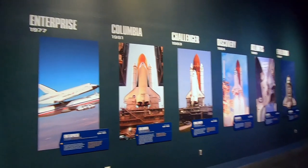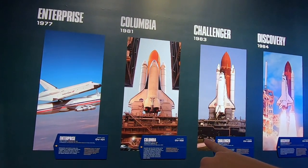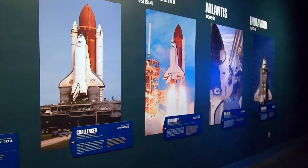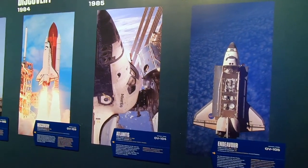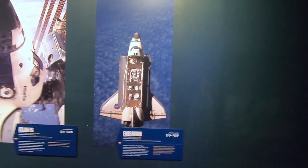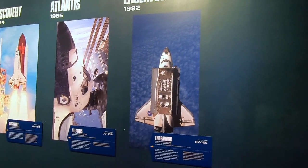On the wall they have all the different shuttles that made up the fleet. The Enterprise is currently in New York City at the Air and Space Museum. The Columbia and Challenger were lost — one during reentry, one during takeoff. The Discovery is at the Smithsonian in Northern Virginia. The Atlantis is right here where we just saw it. The Endeavour was the youngest of the fleet, completed 25 missions, and is located at the California Science Center in LA. I remember watching a video of it flying on the back of a big jet over Disneyland on its way to its final home.